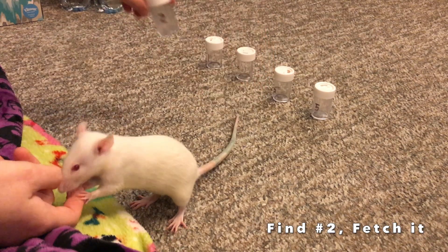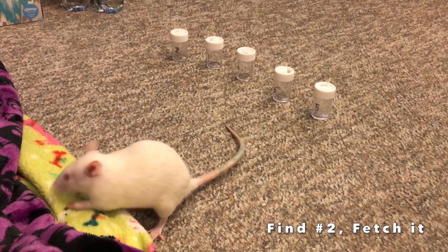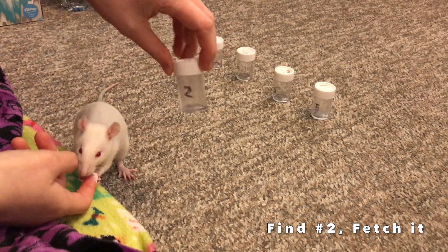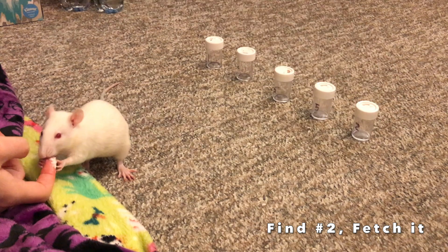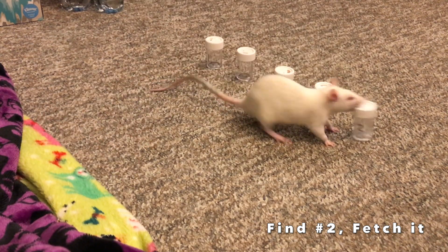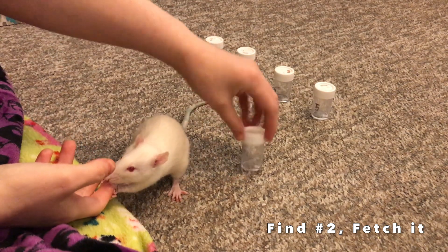Egg is going to be finding number two. This is a scent game. She has to find the correct scented vial. You can see she sniffs them all. Number two.